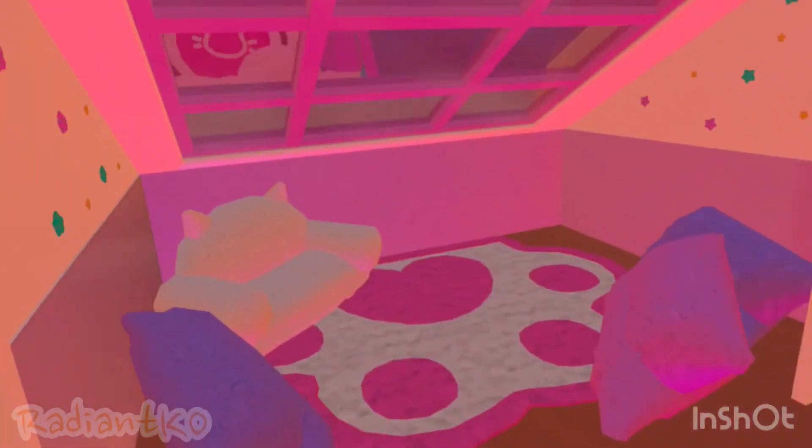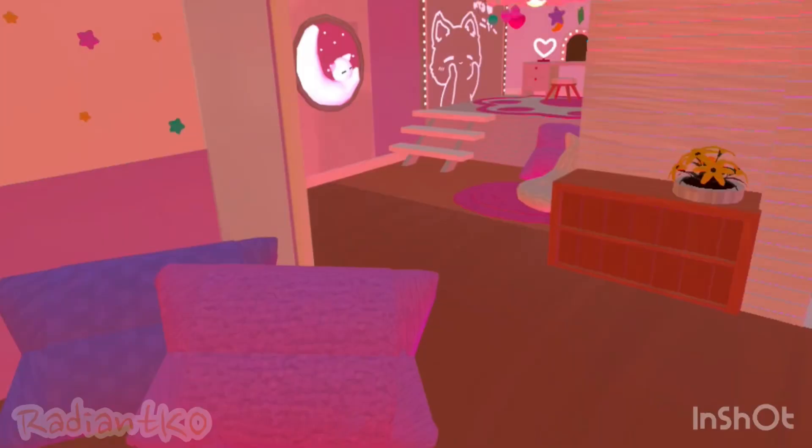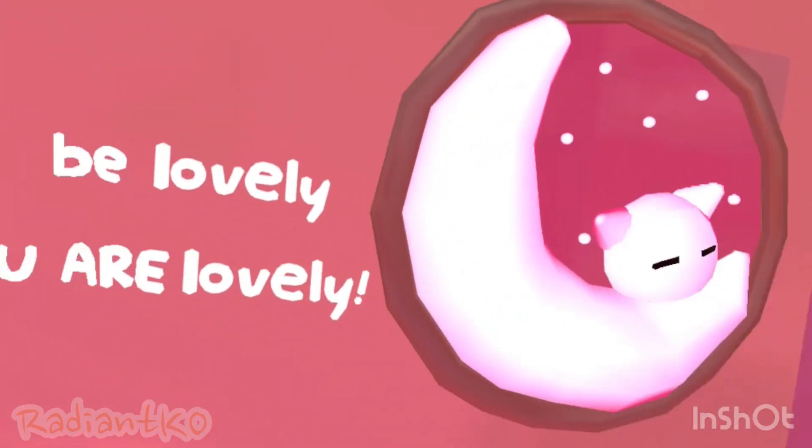Let me sit down. Upstairs, you have a cute little chill area here. You can sit on the right or the left. You got flowers here. Over here it says 'be lovely,' because you are lovely.